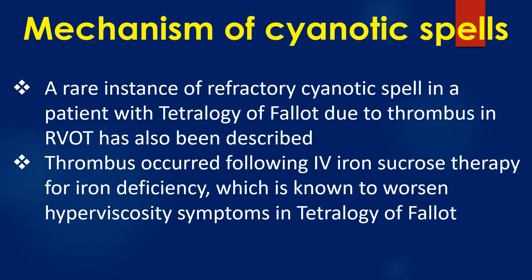A rare instance of refractory cyanotic spell in a patient with tetralogy of Fallot due to thrombus in the right ventricular outflow tract has also been described. The thrombus occurred following intravenous iron sucrose therapy for iron deficiency, which is known to worsen hyperviscosity symptoms in tetralogy of Fallot.